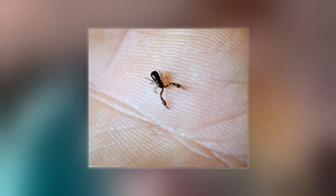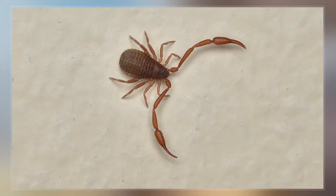Pseudoscorpions often carry out phoresy, a form of commensalism in which one organism uses another for the purpose of transport.